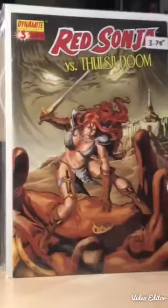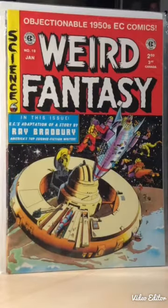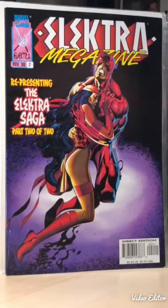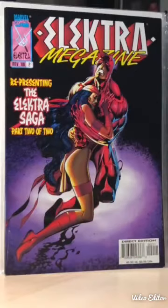This here is a Dynamite one - Red Sonja versus Thulsa Doom. I thought that might be an interesting read so I grabbed it. EC Reprint - Weird Fantasy - again, just a cool cover, figured one day I'll flip through it. This here is number two of Electro Magazine - I have no idea when I'm gonna come across number one - but it was 50 cents, great condition, and it's the retelling of a story from the Daredevil series with Frank Miller and Klaus Janson. It's a thick 60-pager that collects two of the four issues.